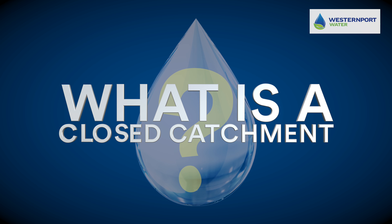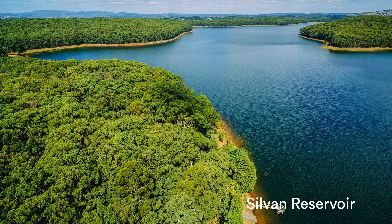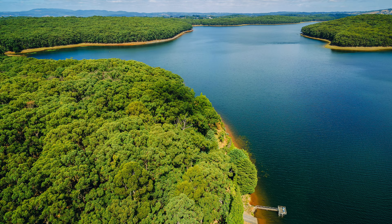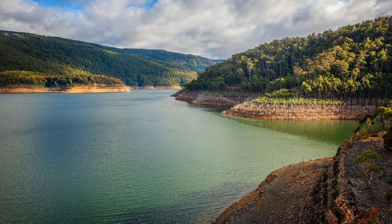In contrast, a closed catchment is surrounded by thick trees and vegetation. The vegetation acts as a natural filtration system, so water from closed catchments requires less treatment to be safe to drink.